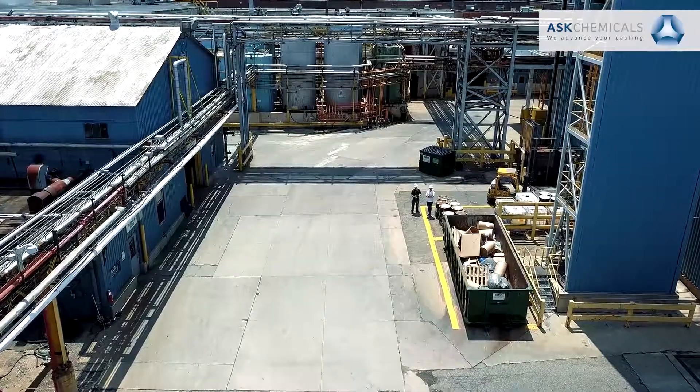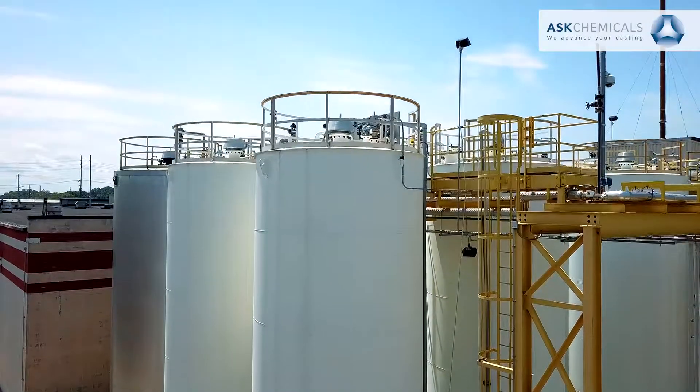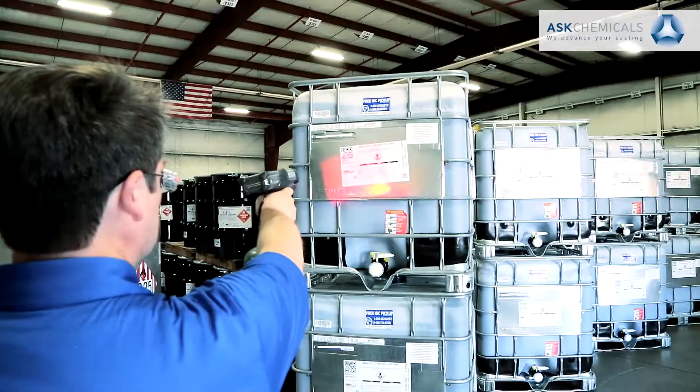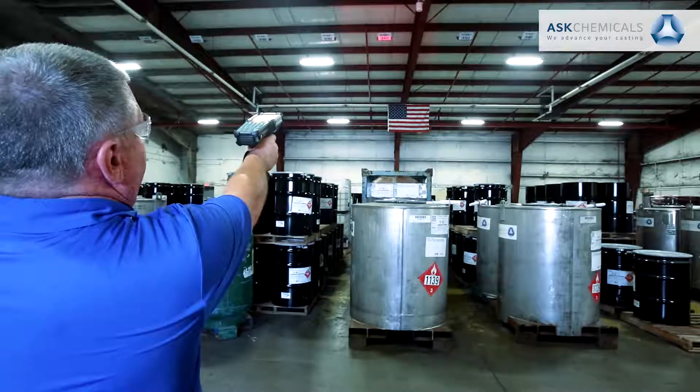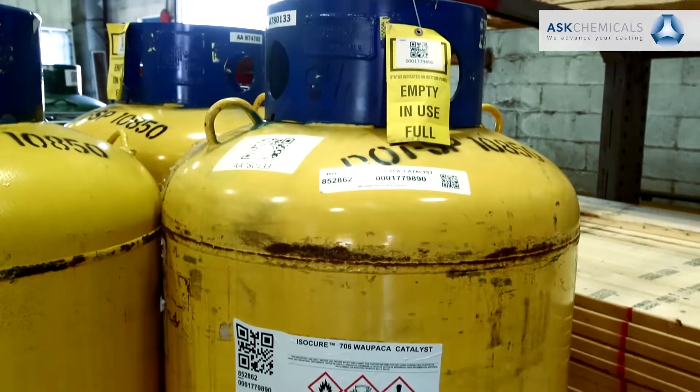The manual process lends itself to numerous opportunities for mistakes to occur and plenty of lost efficiency. The QR scanning project will take the high-level business processes from desk to mobile, to incorporate automation, efficiency, and accuracy at the plant operation level.